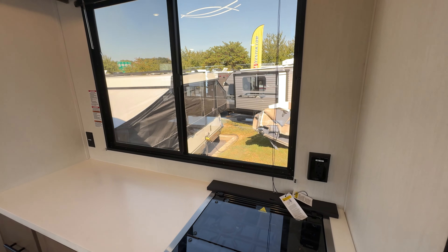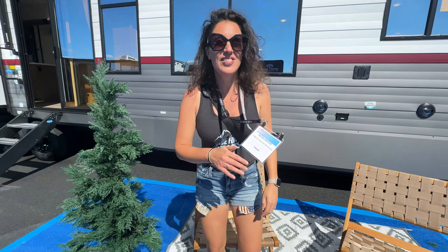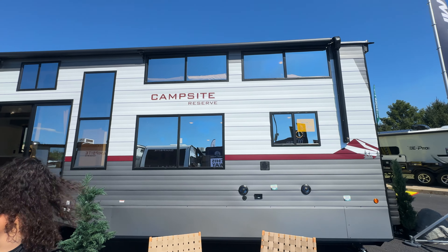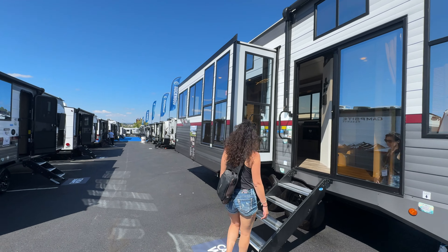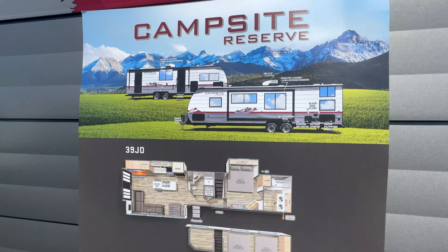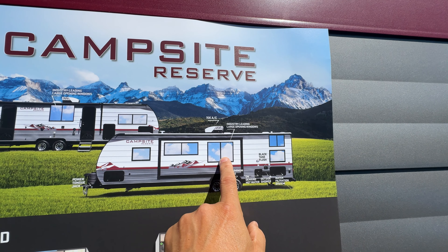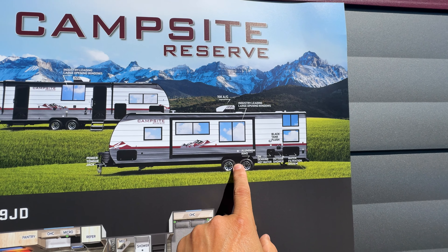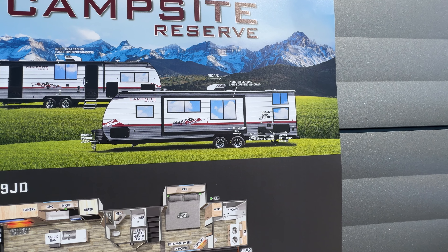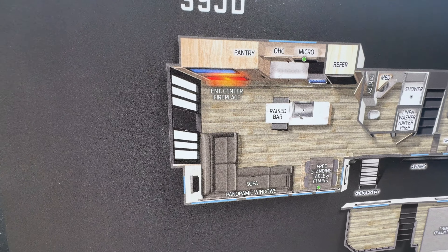This thing is a monster — huge, just the way you like it. This is Campsite Reserve, and it is colossal. If you're looking for a travel trailer like nothing else on the market, take a look at this. It features a 15,000 BTU AC, industry-leading large opening windows, aluminum rims, hot water on demand, outside shower, and a water filtration system. That's the 39 JD floor plan.